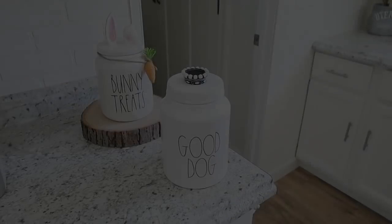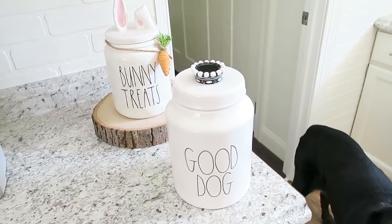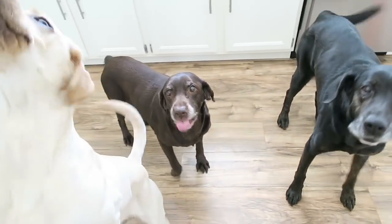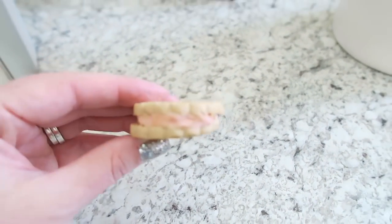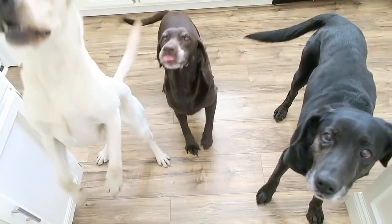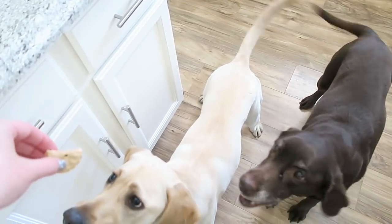I just got done filling up the treat jar and the dogs heard me — I think Muffin was sleeping and they all came looking for treats! These are their favorite treats from Petco — they actually look like little cookies with pink in the middle. They get so crazy when it comes to treats and will just about take off my finger at treat time!